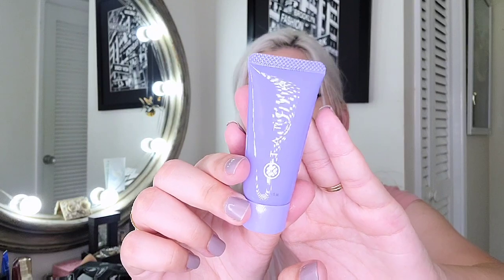The next one is from Tatcha — this is the Rice Wash, worth $35 in a full size. I've tried some of their products and they're amazing, though very expensive. Beautiful packaging. This is probably going to be the type of aesthetic I'd go for if I ever got my own brand. I'm definitely going to give it a try — I need to see how good they are.